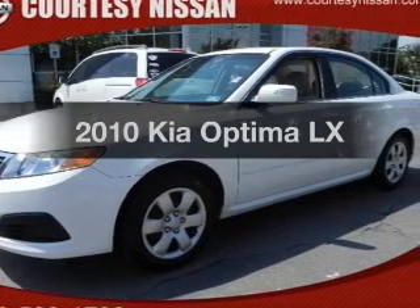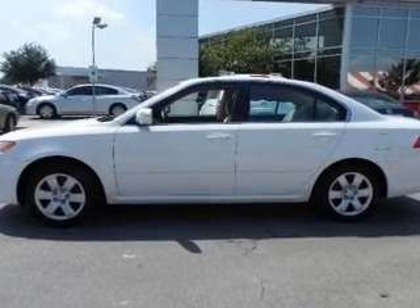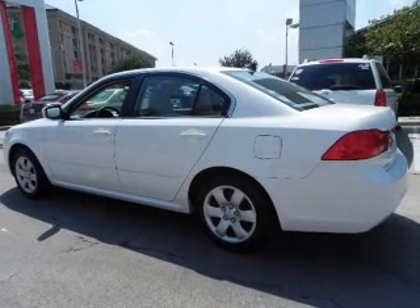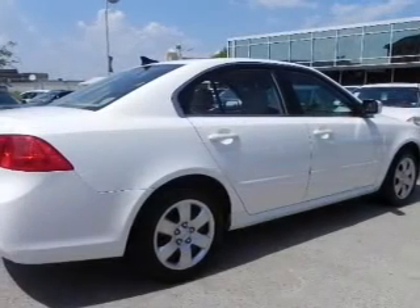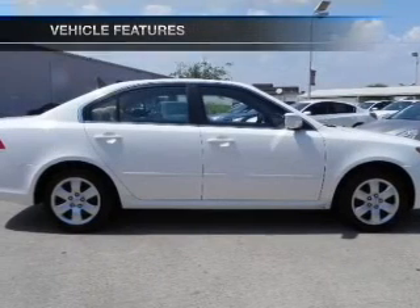Imagine yourself in this 2010 Kia Optima. If you're looking for an automobile with great attributes, look no further. With an efficient four-cylinder engine that responds smoothly to its 5-speed automatic transmission, brake safely with the anti-lock braking system. Power and reliability are a great combination — this vehicle has both. And with these notable features, you won't want to miss out on the opportunity to own this amazing ride.